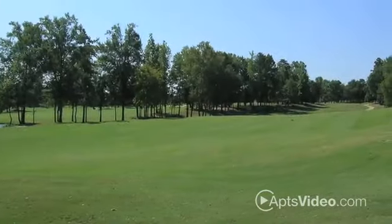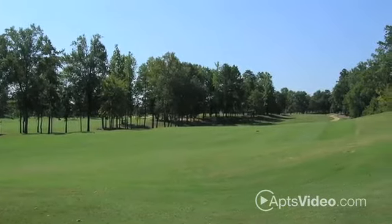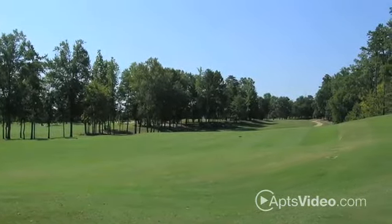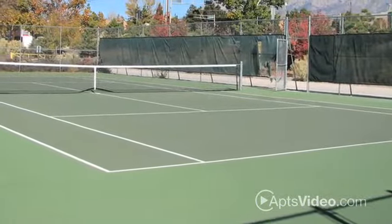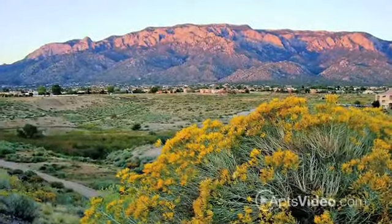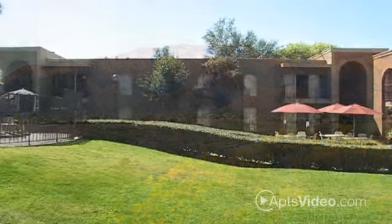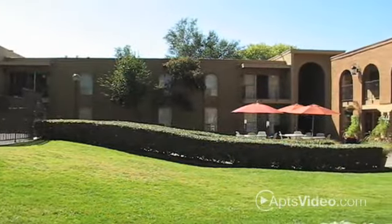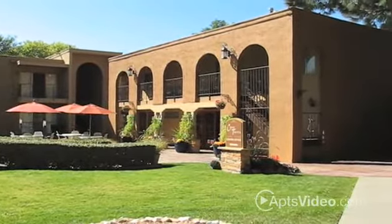Casa Tierra cultivates the love of the outdoors by offering our residents free golfing at Albuquerque's championship golf course. Practice your serve at the local tennis courts or score goals at the nearby soccer fields. The majestic Sandia Mountains to the east encourage hiking, mountain biking, camping, and skiing.